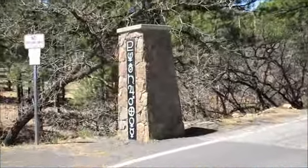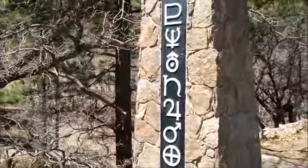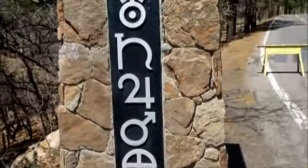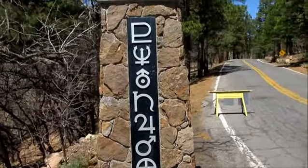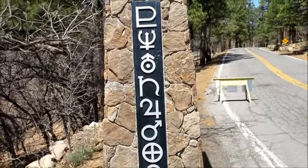Instead of having to climb Mars Hill afoot, we took the trailer up. A little pop quiz. First question is, what do these symbols represent? And if you said the planets of our solar system, you got it right.